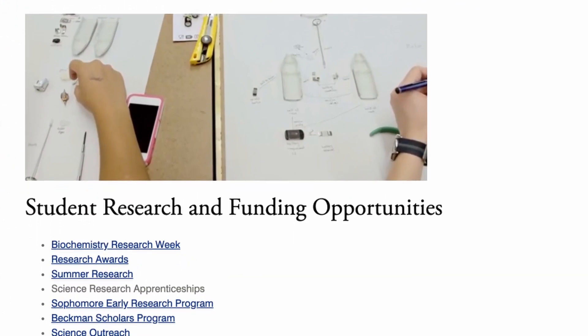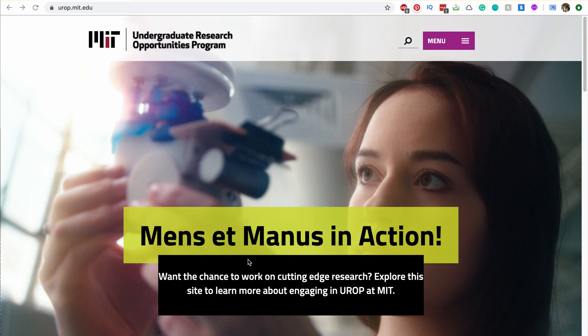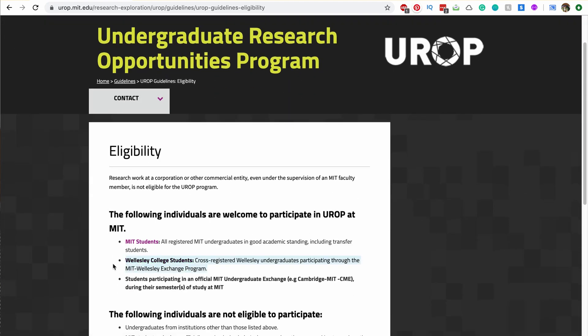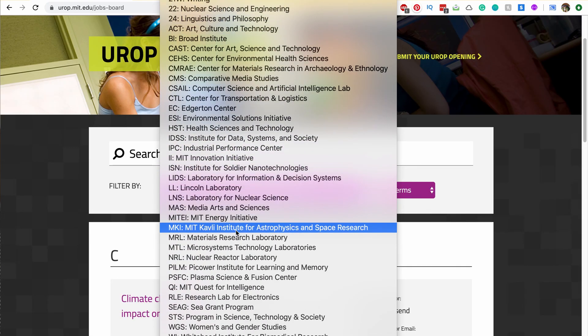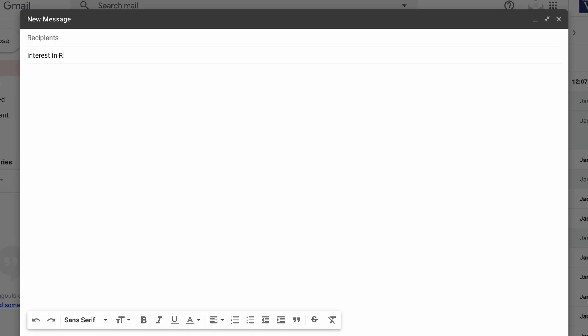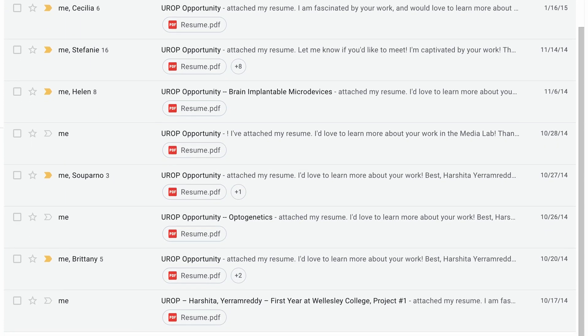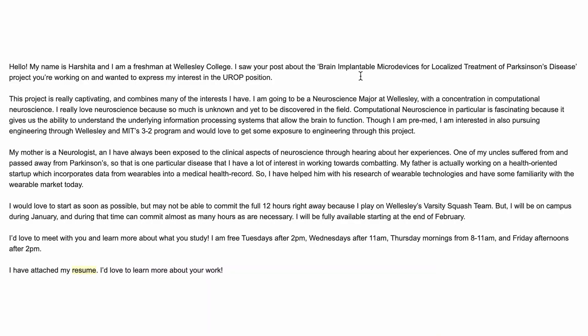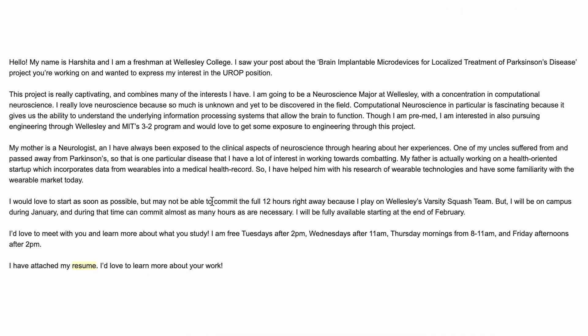The first step to get into a research lab is to find one you're genuinely interested in. There weren't many opportunities at Wellesley I was excited about, but I found out through a Facebook post that Wellesley students can do research at MIT. I followed the link and found the site for MIT UROP — the Undergraduate Research Opportunities Program. After realizing I was eligible and could even get credit, I browsed their available projects, ranging from bio and neuroscience to engineering to business research. I picked my favorites, emailed a bunch of researchers, did research on their labs, and wrote about why their work was fascinating to me — including personal touches, like how Parkinson's disease had affected someone in my family.